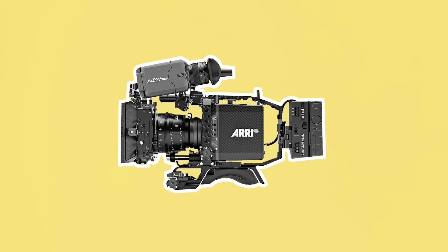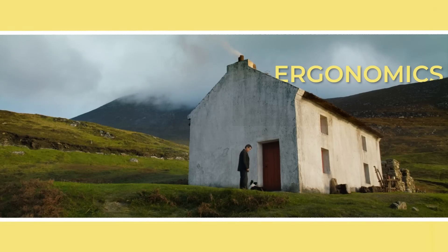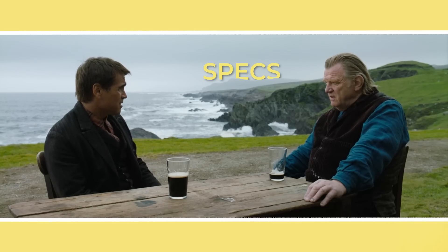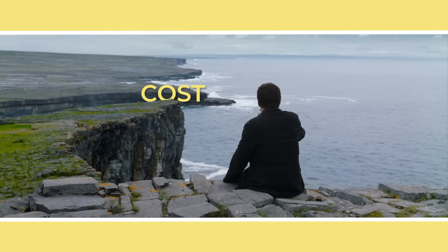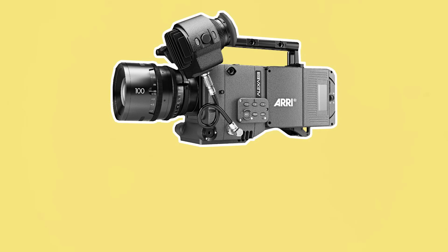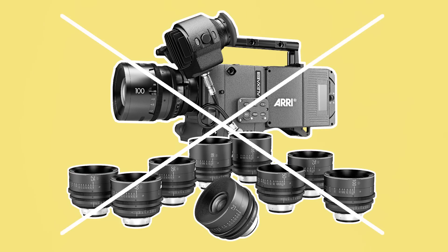The digital cinema camera that cinematographers choose to shoot a movie on will likely be influenced by three decisive factors: the camera's ergonomics, the camera's internal specs, and the cost of using the camera. Because as much as you may want to shoot on an Alexa 65 with ARRI DNAs, it may be beyond what the budget allows.